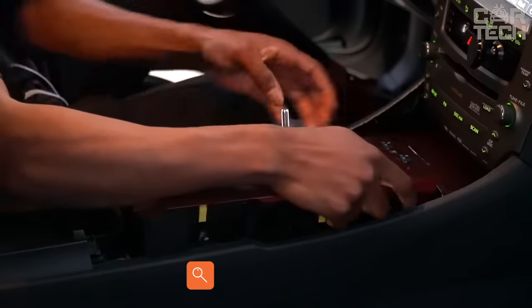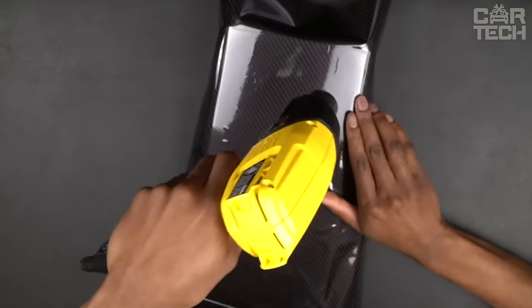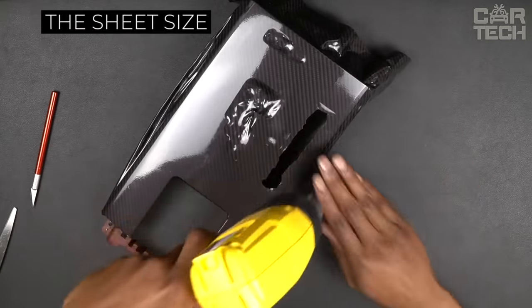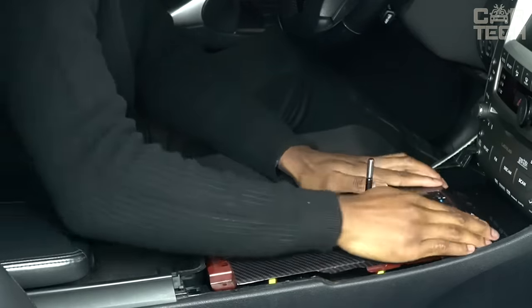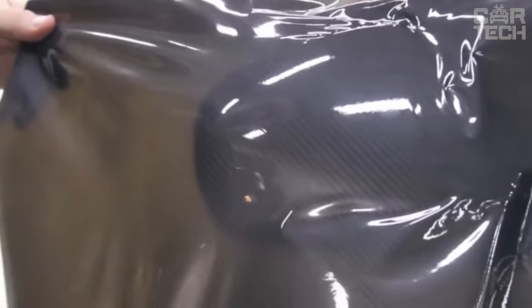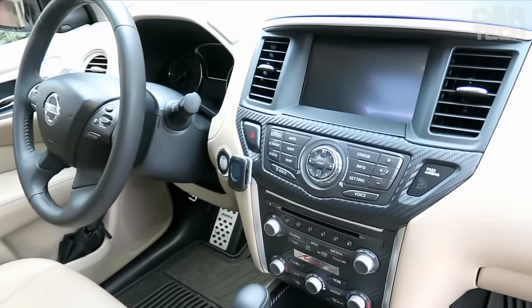An excellent quality glossy carbon film that will help to beautify the look of your car both inside and out. The sheet size is 20 by 152 centimeters, which should be enough to treat more than one element. Such a film really helps to make familiar details a little brighter and more attractive. Usually, carbon-type material is used in expensive and sporty cars, so with the help of this film, you can change the look of your car.